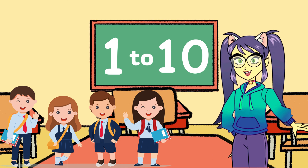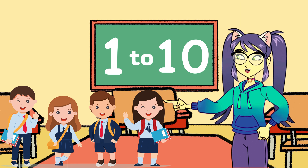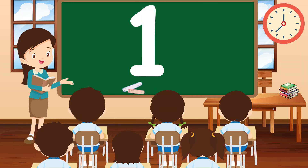Hello little learners, today we're going to have a fantastic time counting from 1 to 10. Are you ready to join me? Let's get started. Let's begin with the number 1. Can you say 1? Great job! 1 is the first number in our counting adventure.